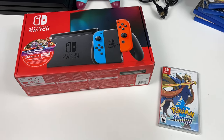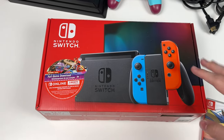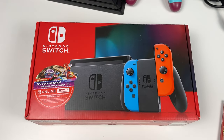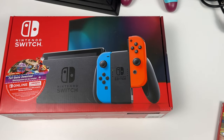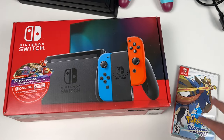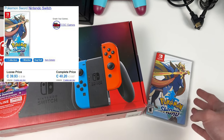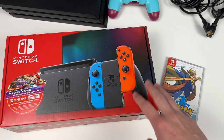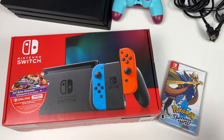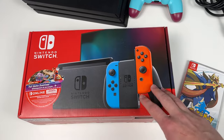Our next pickup is the Nintendo Switch — complete in box with Joy-Cons, docking station, and the original packaging. This is the V2 Nintendo Switch, so we should be able to get about $280-300. We paid around $250 for the bundle, and we also got Pokemon Sword worth about $40. It's a quick flip — not huge profit, but I was already in the area so I picked it up.